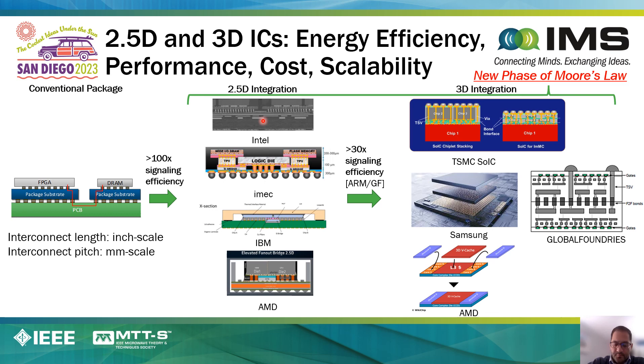Because of this, over the last roughly ten years, and certainly in the last five or so years, there has been an explosion of very exciting new packaging technologies to overcome this challenge. These packaging technologies typically fall under a category called 2.5D integration or 3D integration. 2.5D integration simply means the chips are placed side by side with very small distance and at very high densities. There are many amazing examples of research done in this area, for example, by Intel, IMEC, IBM, AMD, and many others.